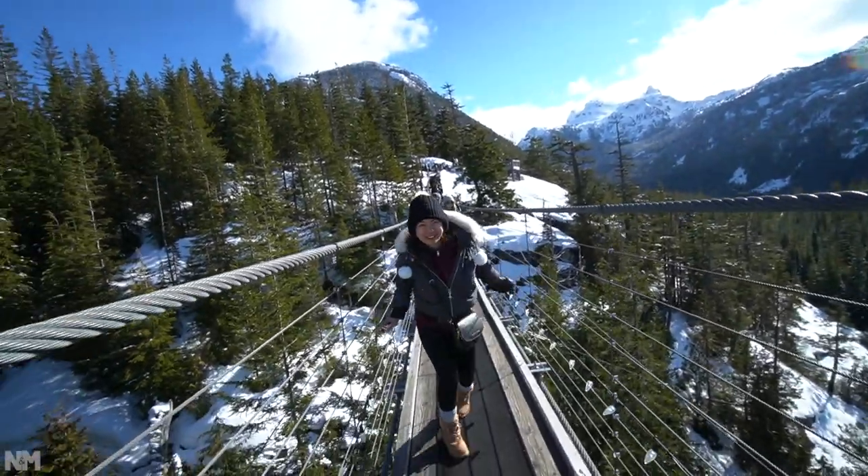It is such a struggle to get pictures on this bridge — not only was it shaky, there were a lot of people. But we managed to get good pictures and footage!